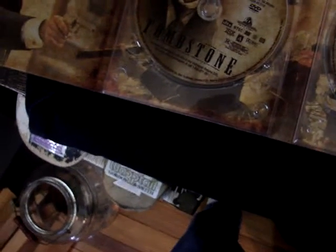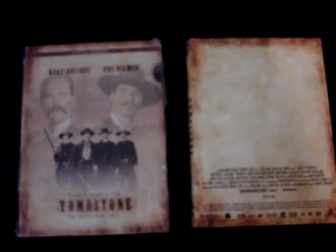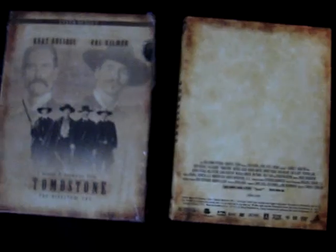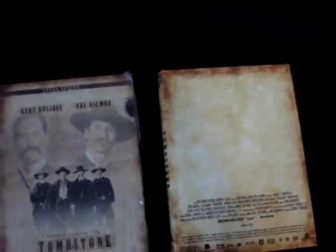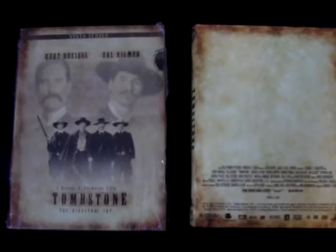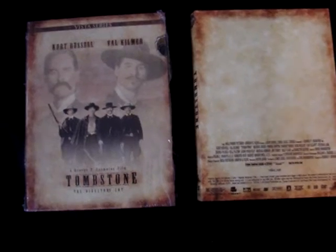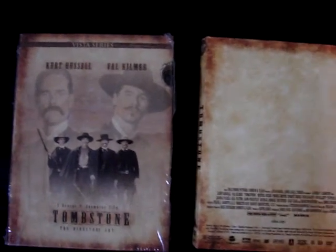That is the two-disc DVD Vista Series edition of Tombstone. Like I said, I absolutely love this edition. They did a really, really amazing job with it — all the way down to the rustic look throughout the packaging and the booklet and how it opens up, as well as the sketch drawing of the OK Corral gunfight. It's just an all-around great edition. Thank you all for watching, thanks for subscribing, let me know what you guys think about this edition and about the film as well. Hope everyone's having a good day and I'll see you all next time.